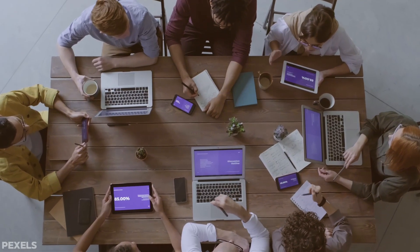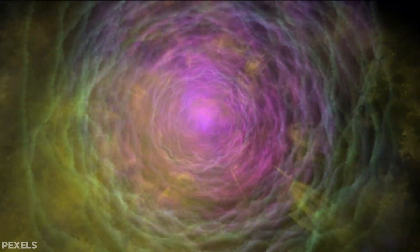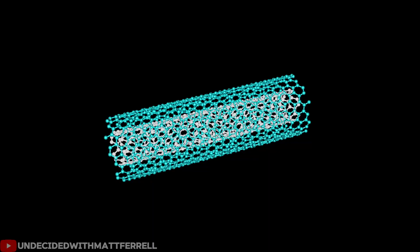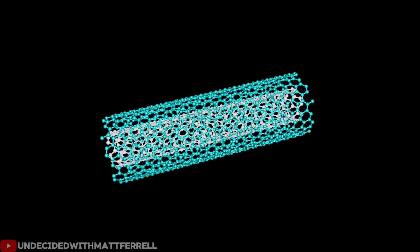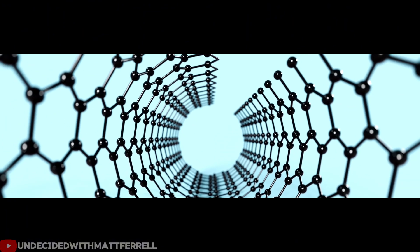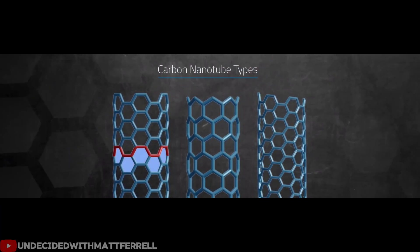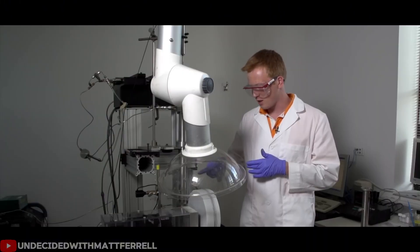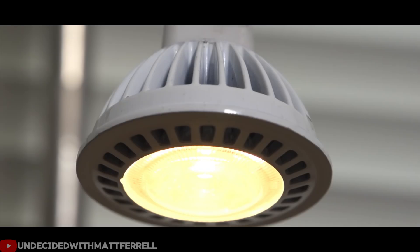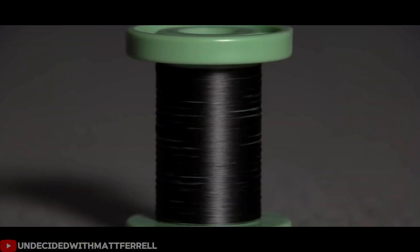Scientists developed a breakthrough process called LAST — Lyotropic Liquid Crystal-Assisted Surface Texturing — that solves this problem. LAST forces millions of carbon nanotubes to align like soldiers standing in perfect formation, parallel to each other and stretching in the same direction. They create a sheet of carbon that looks almost like black fabric but conducts electricity better than any metal wire. Researchers grow nanotubes, then use the LAST process to align them into a continuous core, with chemistry and tension locking them together into a flexible cable.